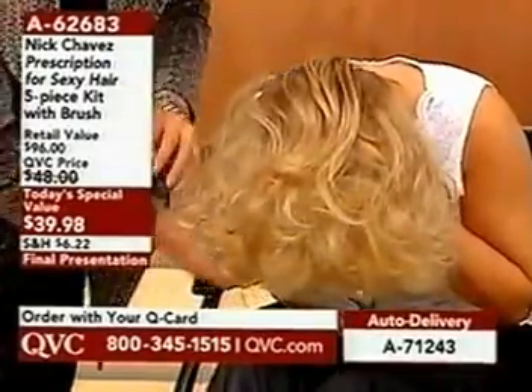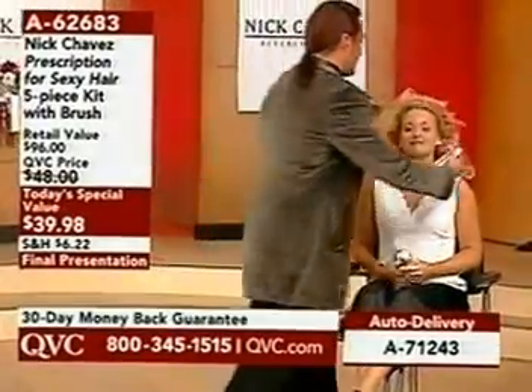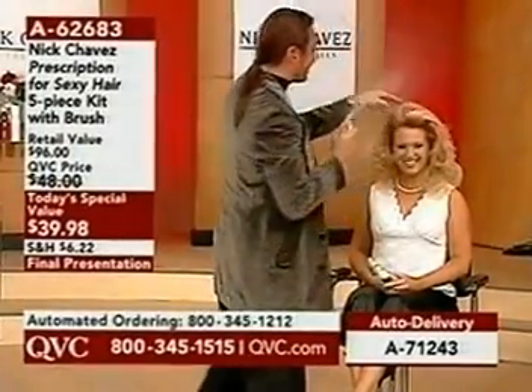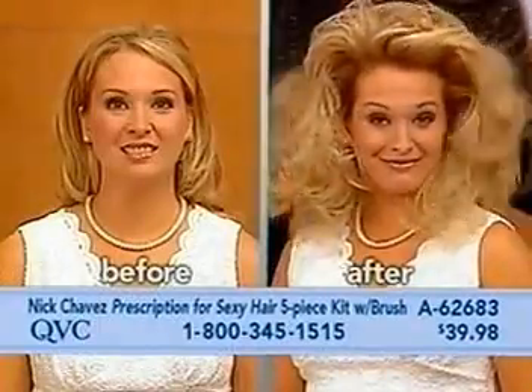Now watch when she flips her head back over. Go ahead and flip your head back over. Look at all the definition, all the body that it has. And you're going to be able to have sexy, beautiful, voluminous hair.